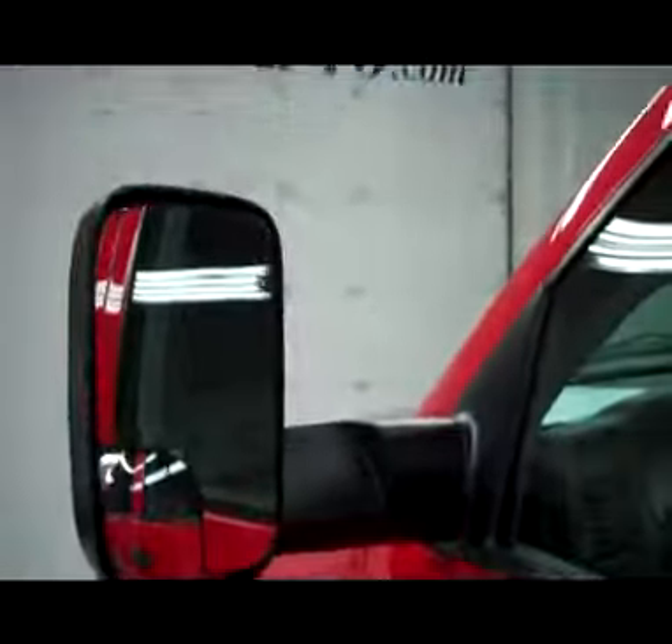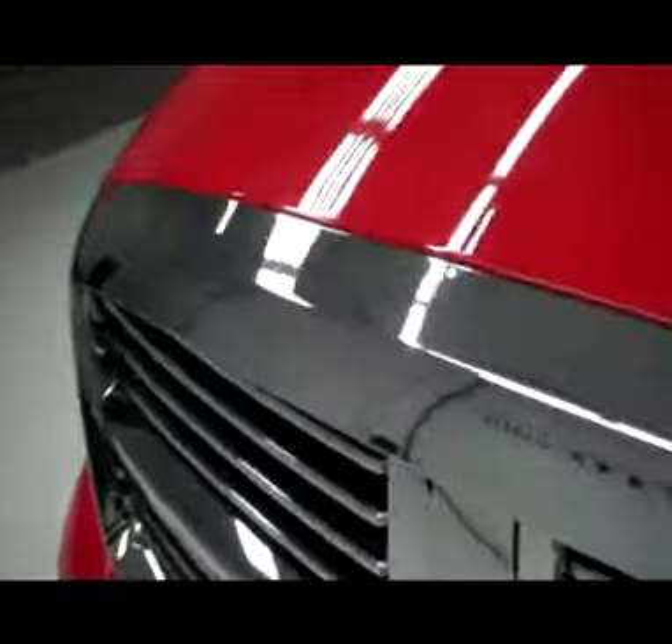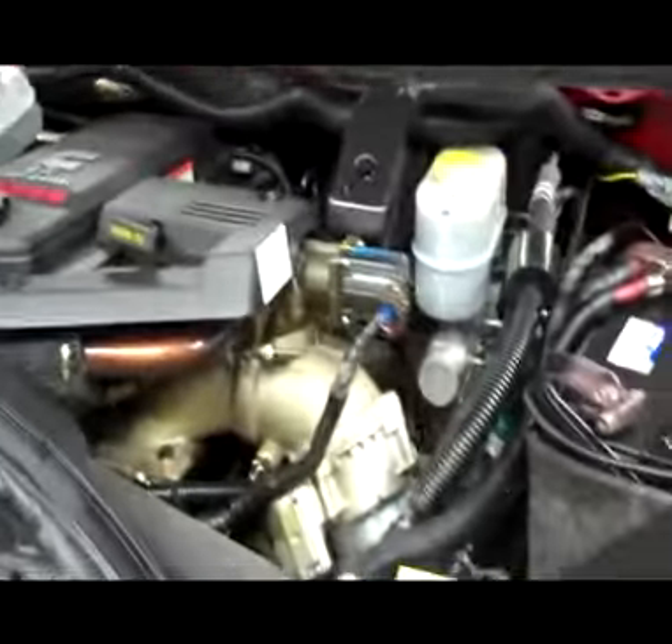The mirrors are heated, fold-out tow mirrors. Under the hood, it's a nice clean engine compartment, and as you can hear, it's running very smoothly.